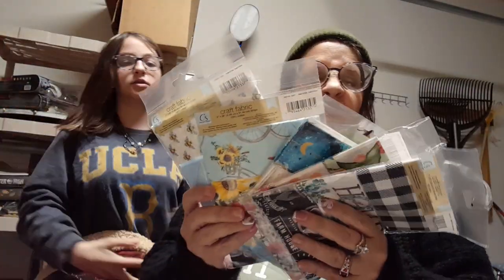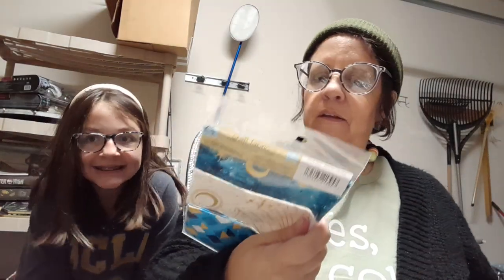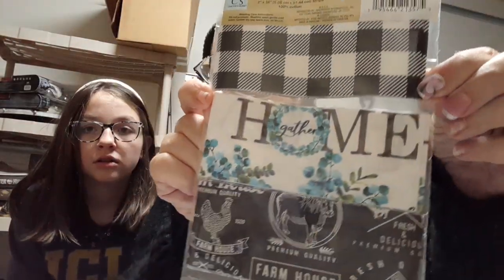First I went to the big Dollar Tree and I got five of the fabric strips. I've heard these would be better for journaling than those big pieces of material. So I got the bumblebees, the farmhouse look with bikes, the moon and stars, the gnome — kind of a springy spring look — and the farmhouse stuff.